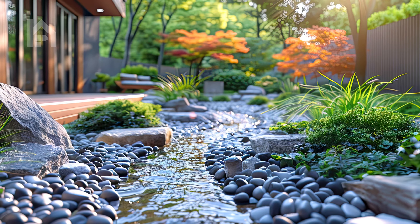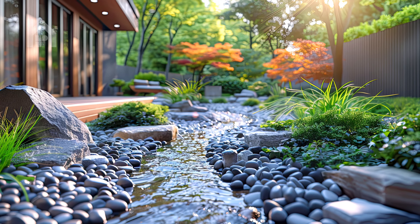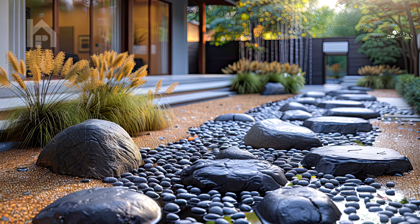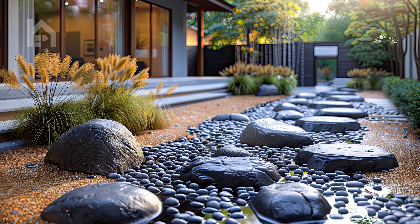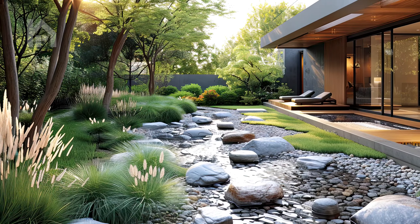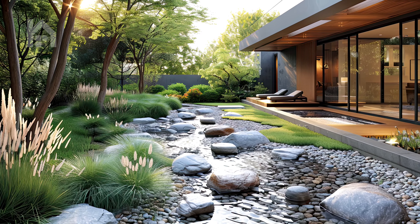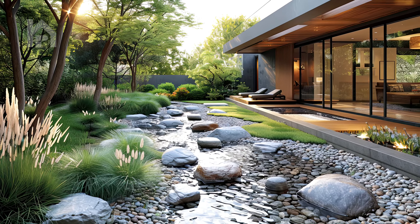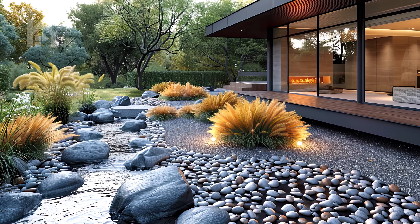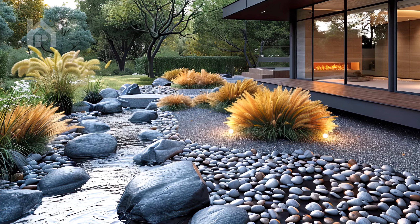In our next scene, we find ourselves in a Zen garden adorned with carefully placed river rocks, each one a symbol of strength and resilience. The rocks, smoothed by centuries of flowing water, form a tranquil landscape that invites contemplation and reflection. They are arranged with meticulous care, creating patterns that evoke the ebb and flow of natural forces.